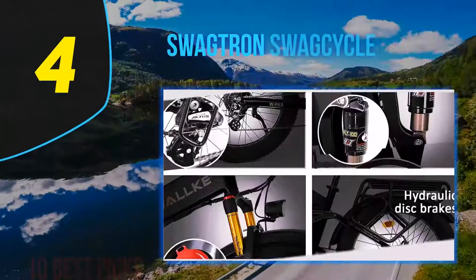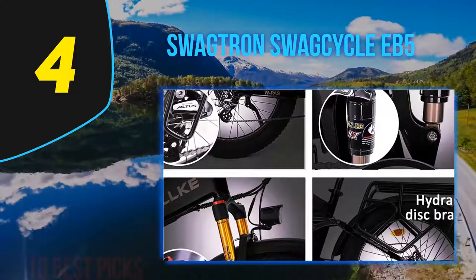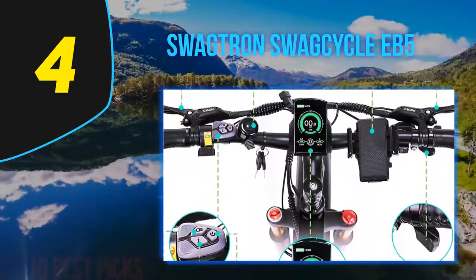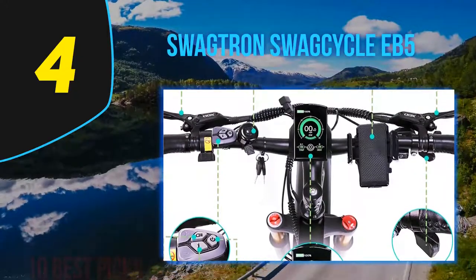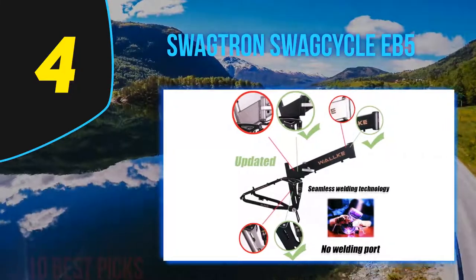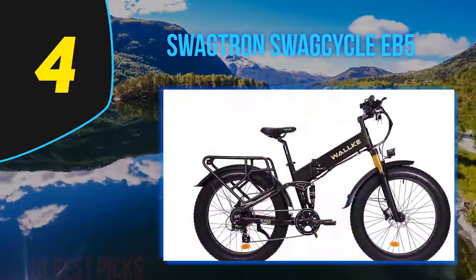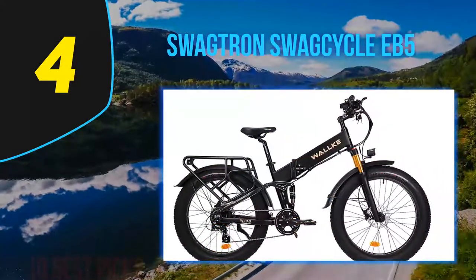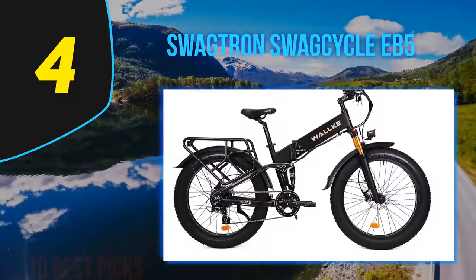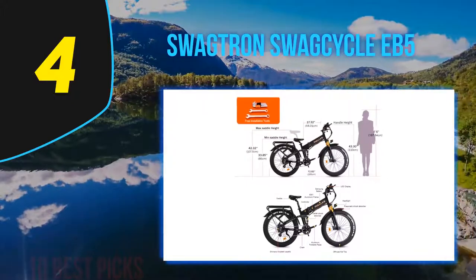Coming in at number 4 of my list: the Swagtron Swagcycle EB5. Swagtron's Swagcycle EB5 folding e-bike offers everything you could want from an electric bike, with the added bonus of being easily portable. Swagtron is a brand known for making some of the best-selling electric scooters and hoverboards online. With the Swagcycle EB5, they're applying their expertise to the world of electric bicycles with great effect. It's an incredibly easy bike to own, from its lightweight frame to its neutral balance, making it simple to carry up a flight of stairs.